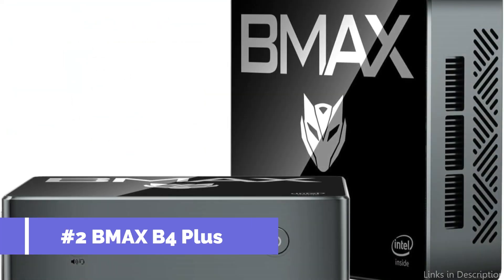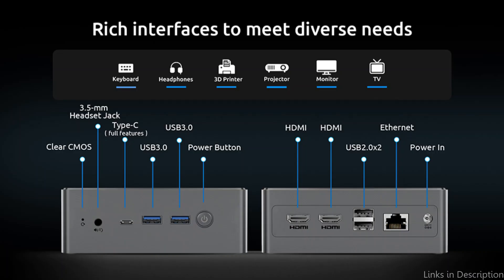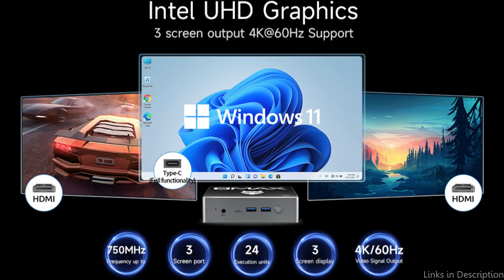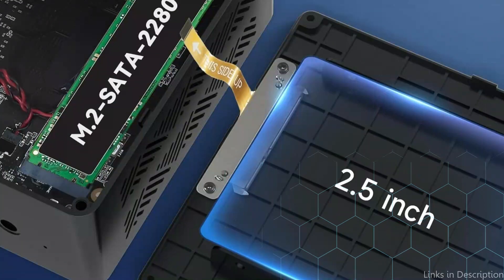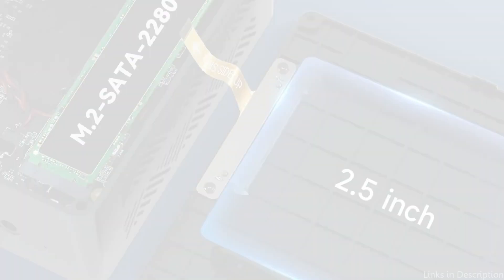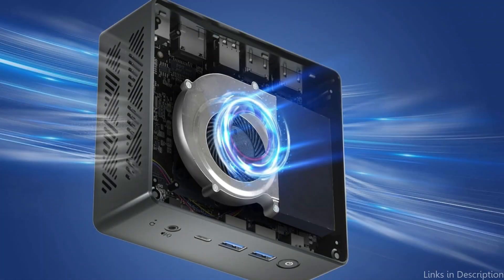At number two, we have the Max B4 Plus Mini PC. In the trade sector, the Max B4 Plus Mini PC stands out thanks to its remarkable computing power housed in a small package. This mini PC's Intel 11th Gen processor and 16 gigabytes of RAM enable quick and effective processing, which is essential in the fast-paced trading industry. Its 512 gigabytes SSD offers sufficient storage for historical data, important trading applications, and lag-free instant access to financial markets.